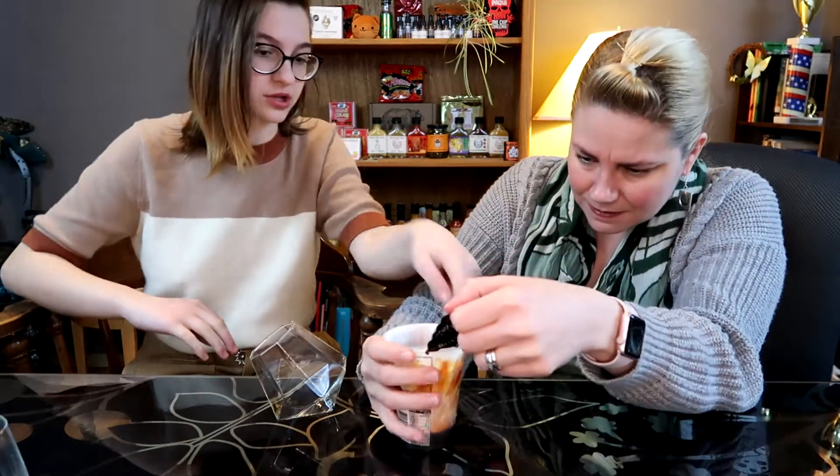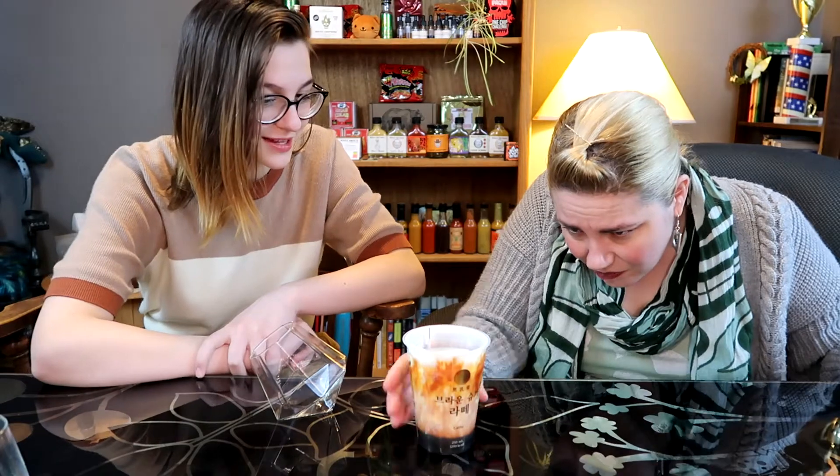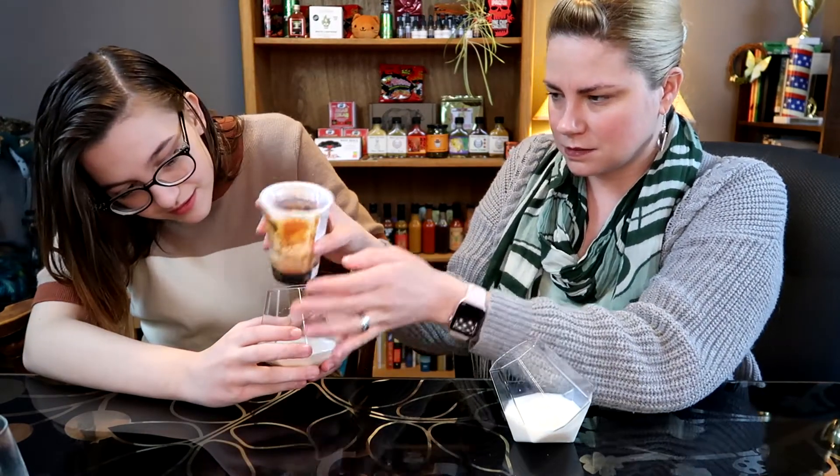We're going to pour it into glasses. It is really milky. Where's the coffee — is it at the bottom? No, there's a picture on the side, it's mixed in. That does not look like it has any coffee in it. I didn't see coffee as an ingredient. It says latte, but there's also artificial flavor — and in parentheses it says roasted sugar — so there's roasted sugar artificial flavoring in here. It's all the sugars. It smells like burnt brown sugar — it smells so good.